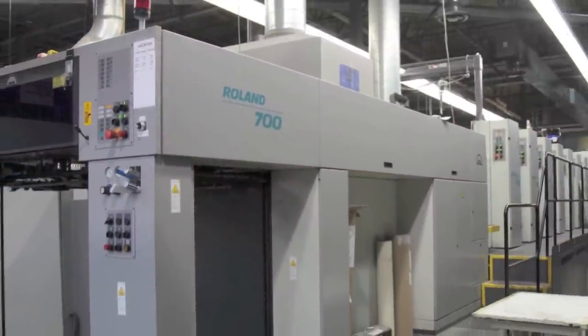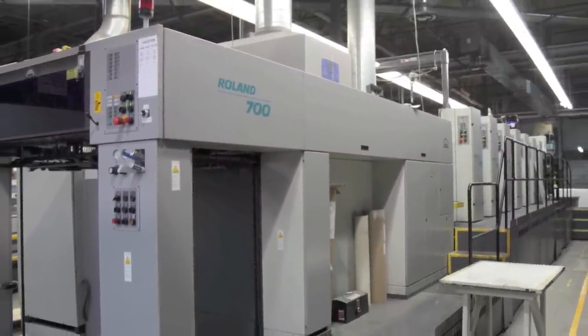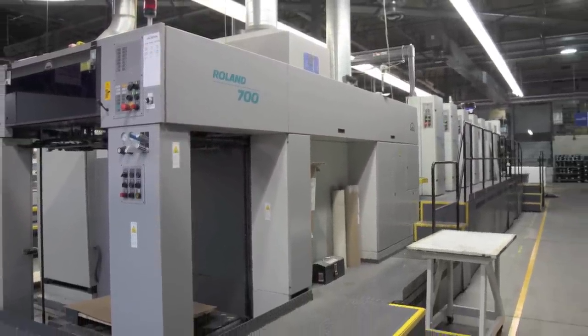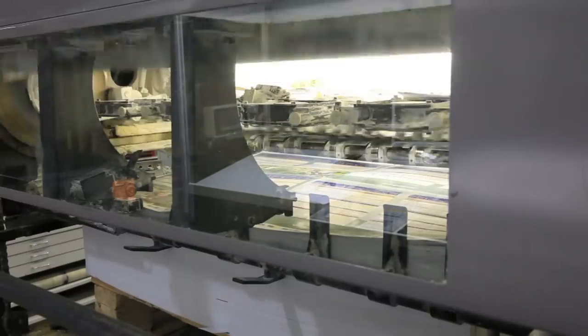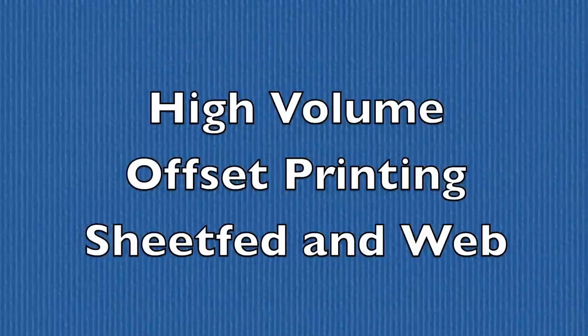Looking at our 40 inch sheet fed and web production, we are equipped to deliver marketing promotions that are both regional and national in scope. We handle entire pieces of a campaign including store POS, retail windows, and high volume handouts.